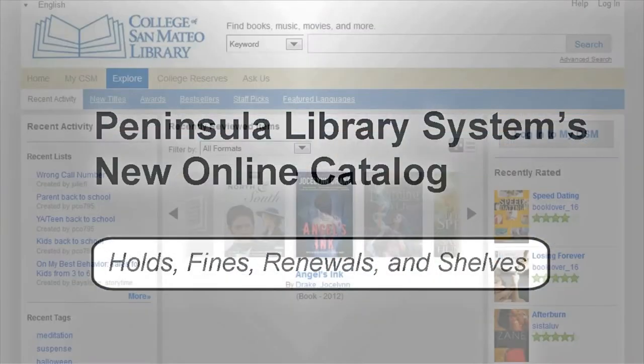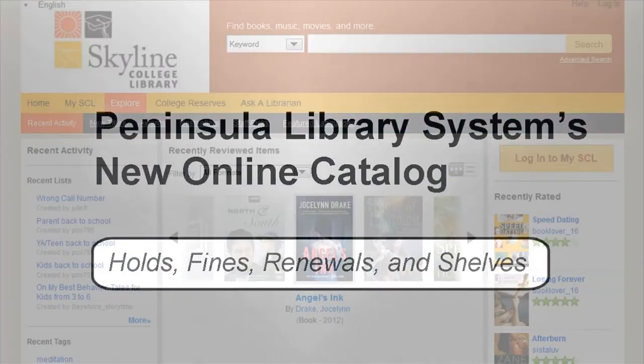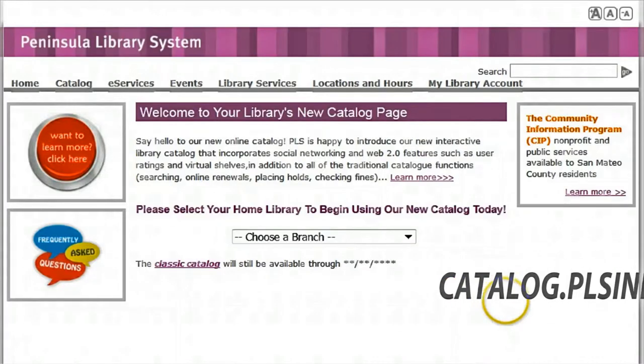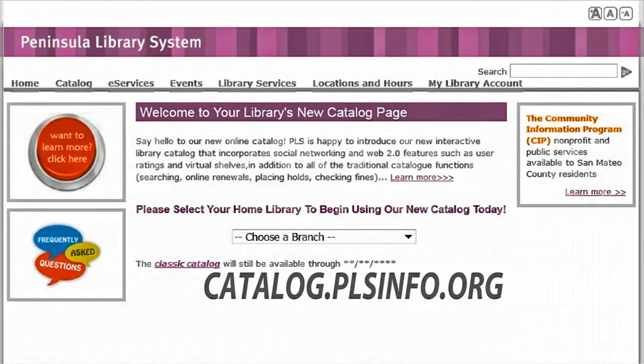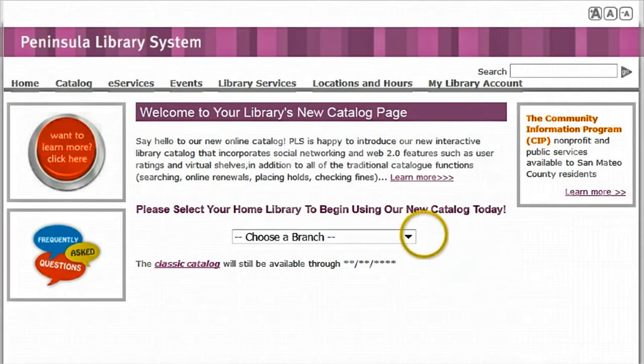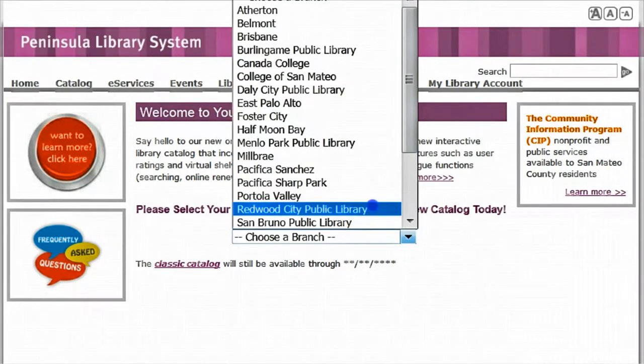Welcome to the Peninsula Library System's new online catalog. Today's video will cover how to place holds, pay fines, renew your checkouts, and manage your shelves. To get started, visit catalog.plsinfo.org and select your library from the drop-down menu. You may use any of the libraries on this list. Today we'll use Redwood City Public Library.